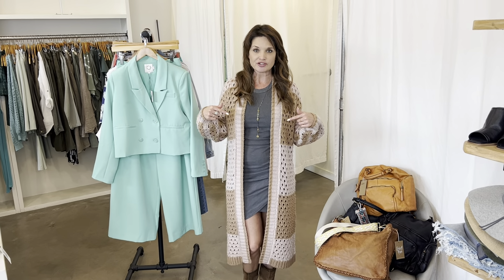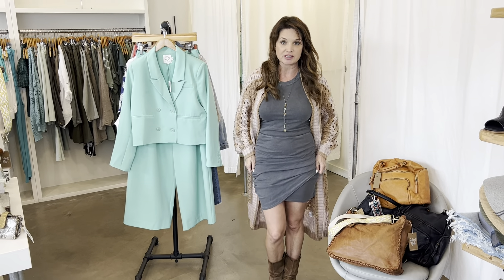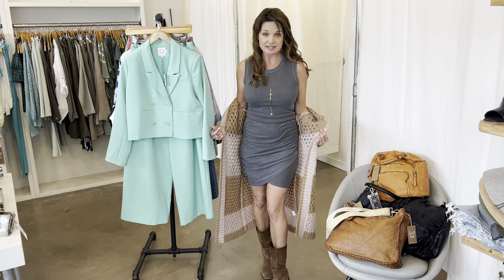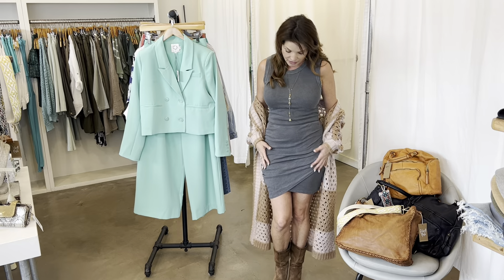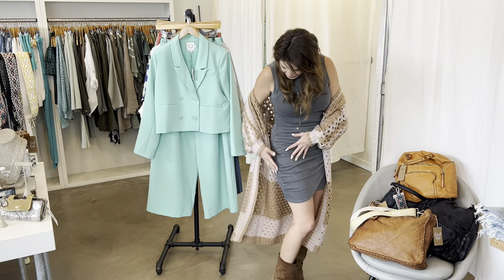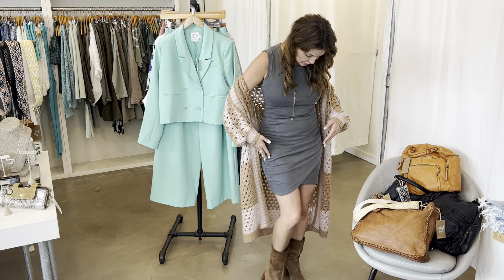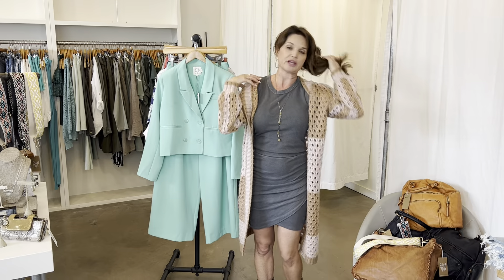We're going to start with the outfit that I have on right now. This is a two-piece waffle skirt and tank top from LA Made. They're actually sold separately but they look amazing together as a two-piece set. The skirt has this really beautiful ruching down the side which is really flattering, and the tank top is just a great layering piece.